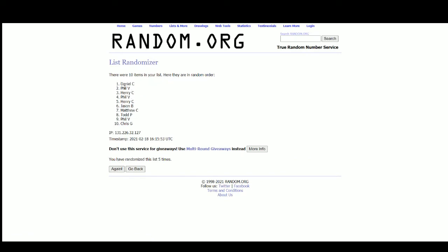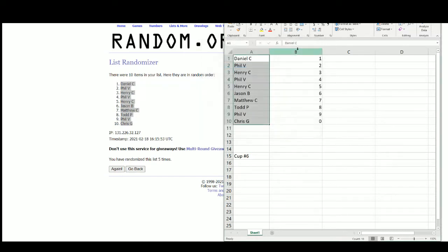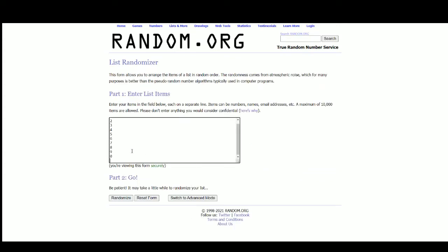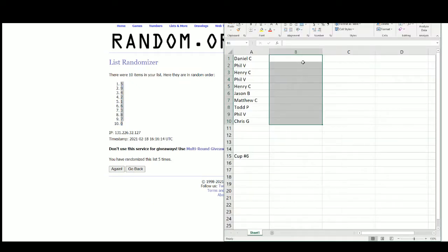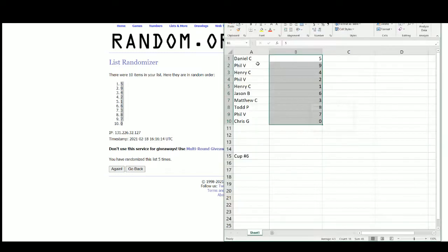Names — Daniel at the top, Chris on bottom. Numbers — five at the top, zero on bottom. Results: Daniel five, Phil nine, Henry four, Phil two, Henry one, Jason six, Matthew three, Todd eight, Phil seven, and Chris with zero.